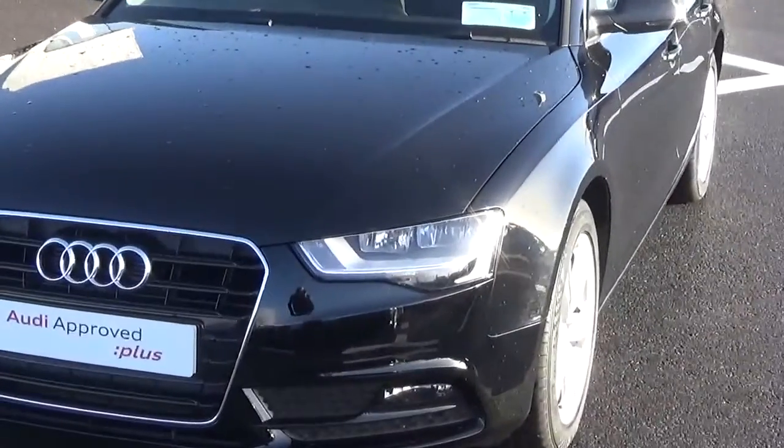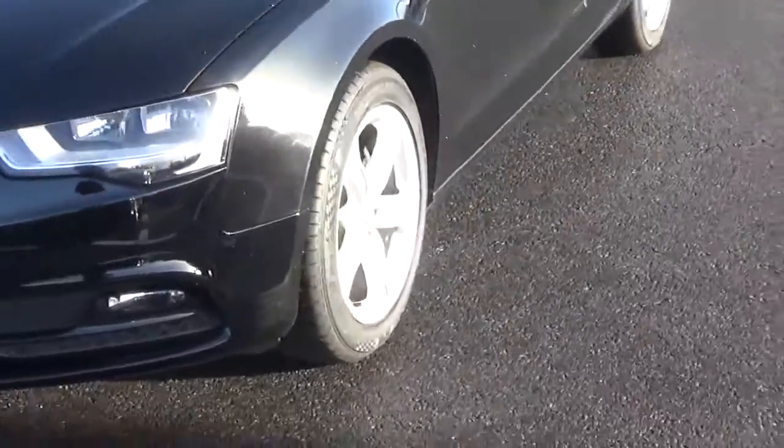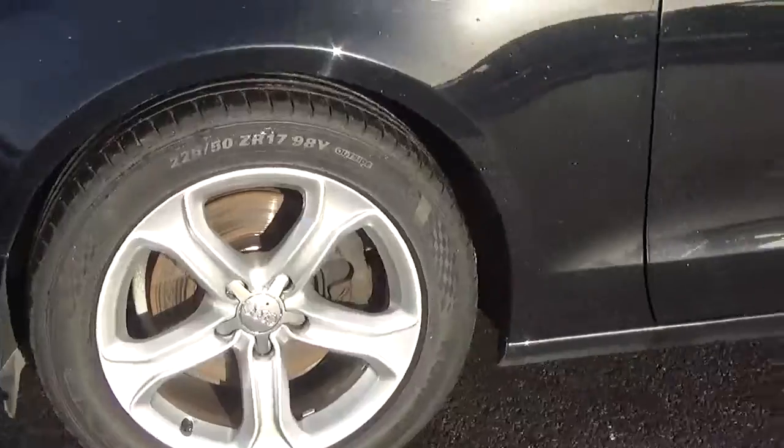Looking at the front of the car, we see that it comes with daytime running lights along with front fog lights for added safety. It also comes with 17 inch alloys, which we see here.